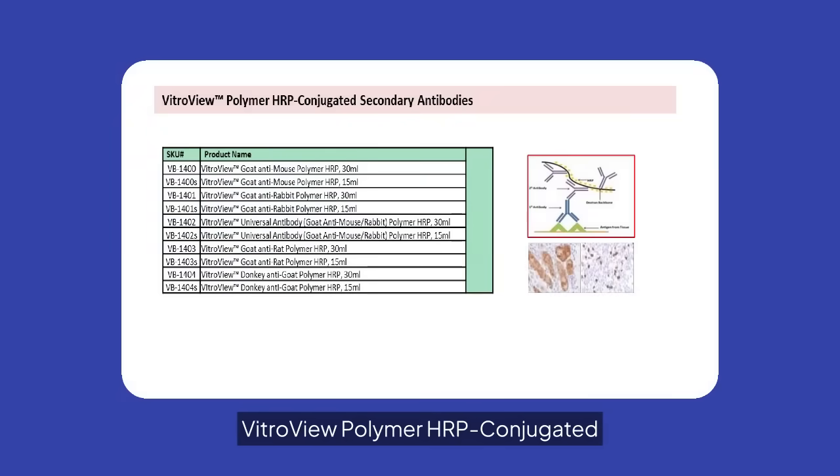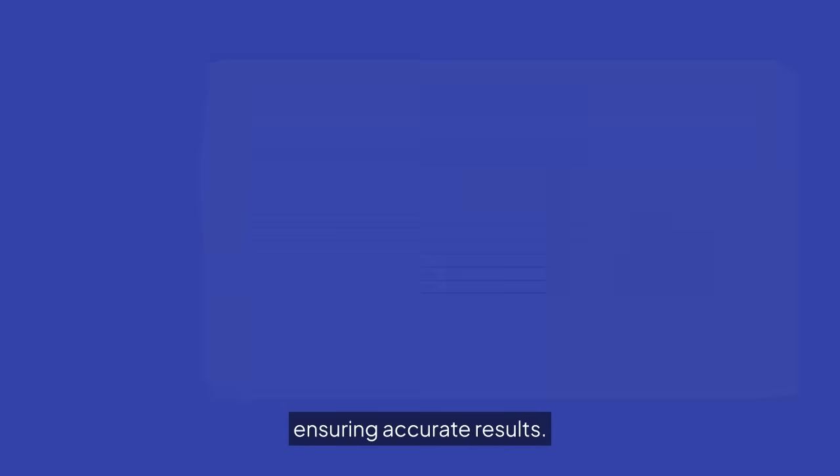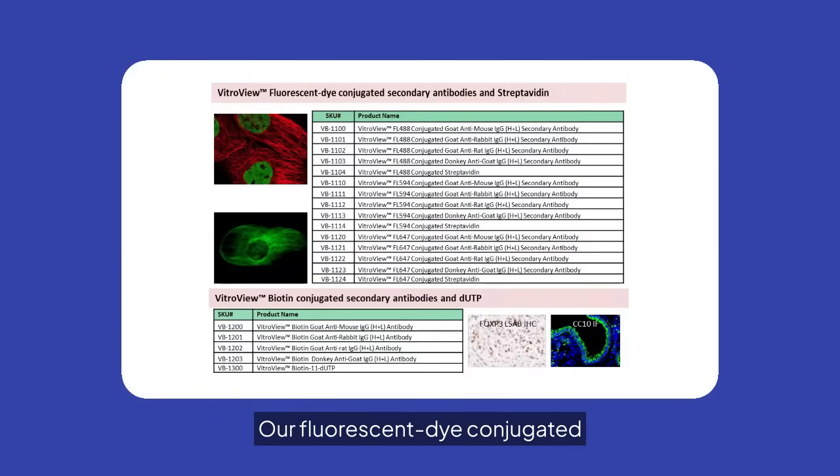VitroVivo polymer HRP-conjugated secondary antibodies offer versatility and precision. These antibodies are essential for enhancing signal detection in various immunoassays, ensuring accurate results. Our fluorescent dye-conjugated secondary antibodies and streptavidin products provide bright, clear imaging. These tools are crucial for advanced fluorescence microscopy applications.